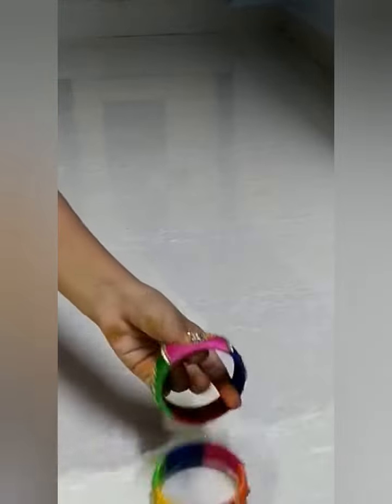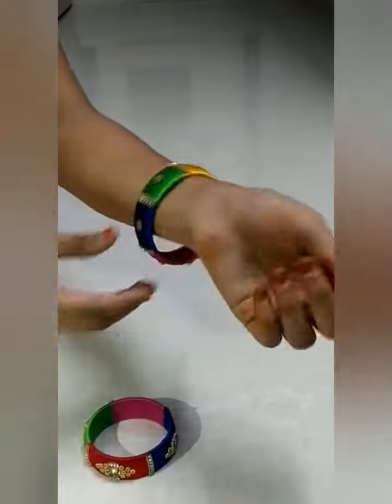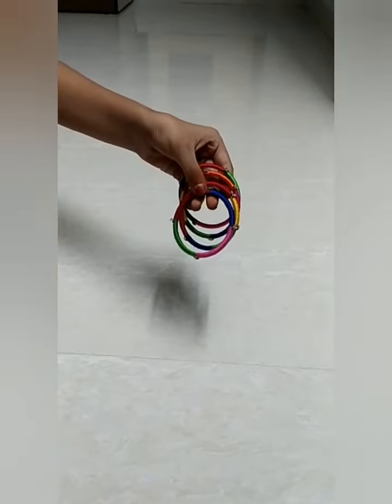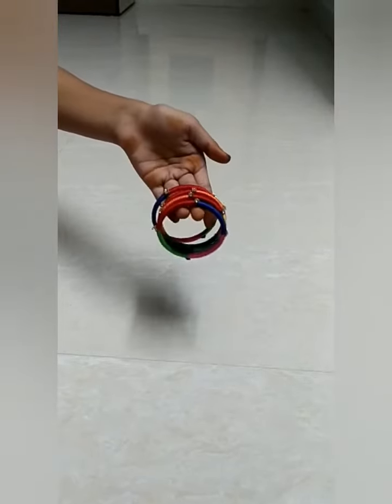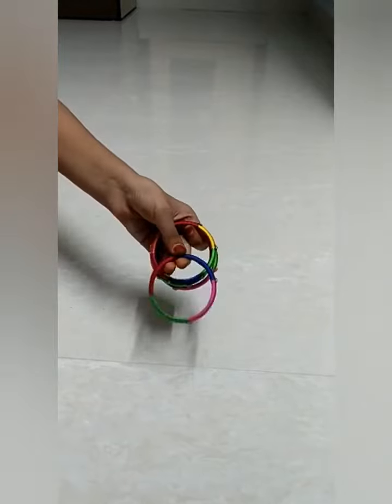I am going to match the colour series and show you how to pair the bangles. I am going to show you the smaller bangles, and you are going to match each other.